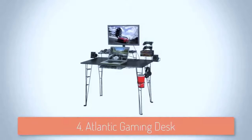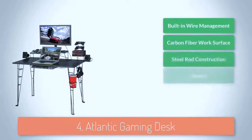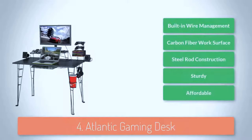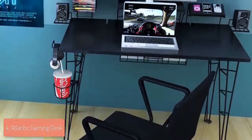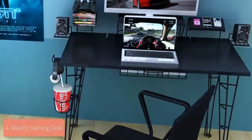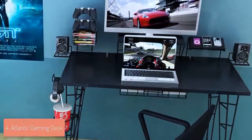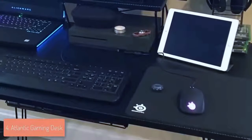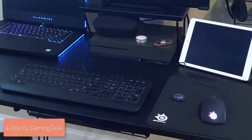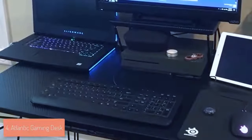Next up at number 4 we have the Atlantic Gaming Desk. The Atlantic Gaming Desk is a feature-rich gaming desk that will significantly improve your room organization because of its ability to keep plenty of accessories and peripherals in one place. From a design perspective this gaming desk measures 14.25 inches in height, 26 inches in width, 49.25 inches in length and weighs around 43 pounds when it is fully assembled. The design is composed of a silver metallic steel and a carbon fiber finish on the top which makes it suitable for every decor.